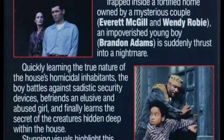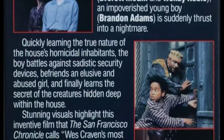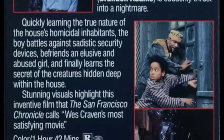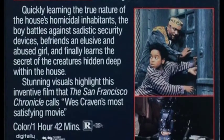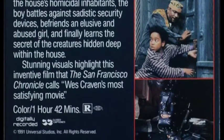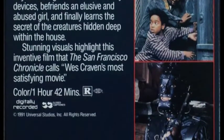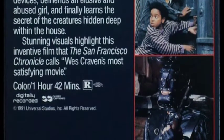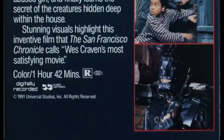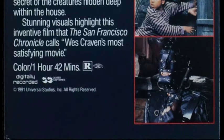What's interesting about Universal back in the day is I think they were one of the only home video distributors that didn't do the '90 minutes' or '120 minutes' format. They did something much easier — as you can see here, 'one hour and 42 minutes.' That makes a lot more sense than saying a hundred-and-something minutes. I definitely appreciated that as a teenager and young adult. I think Universal was one of the only outfits that simply said 'one hour and 42 minutes' versus a hundred-and-whatever minutes.